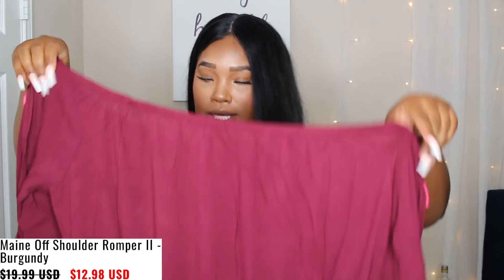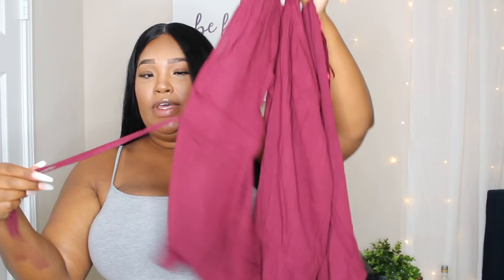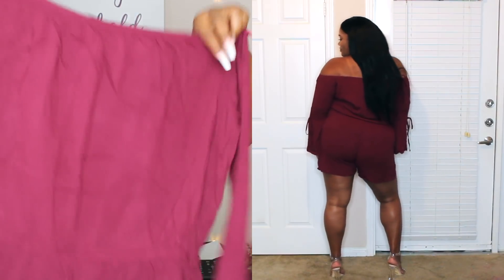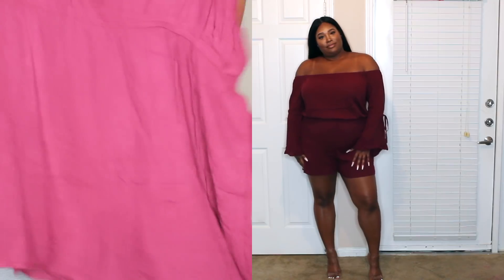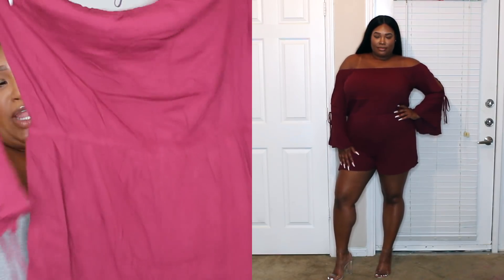Next is this really pretty plum maroon romper. It's an off-the-shoulder romper with little strings you can tie. I just feel like rompers are really, really cute and girly — they're fun for spring and summer, so I ordered a few of them. It looks short, but I'm not sure. I'll see when I try it on. I really like this one.